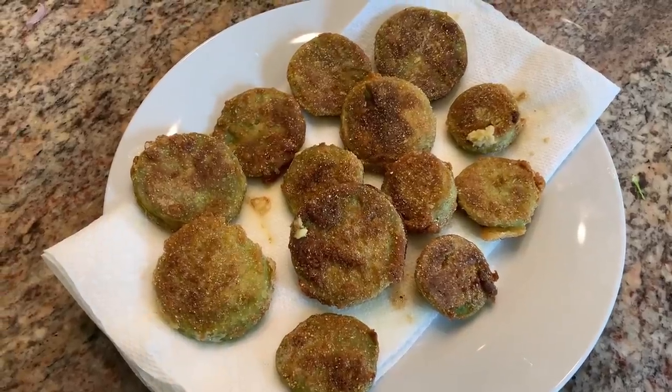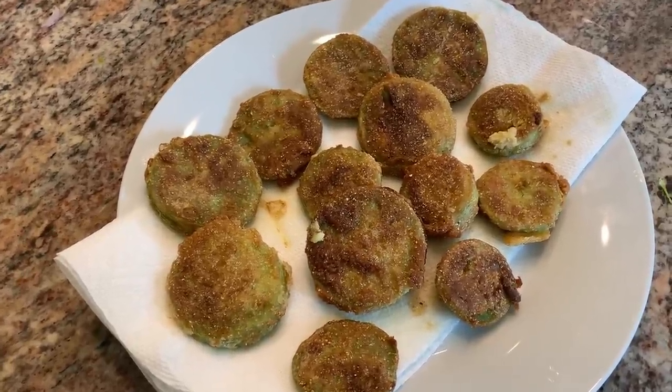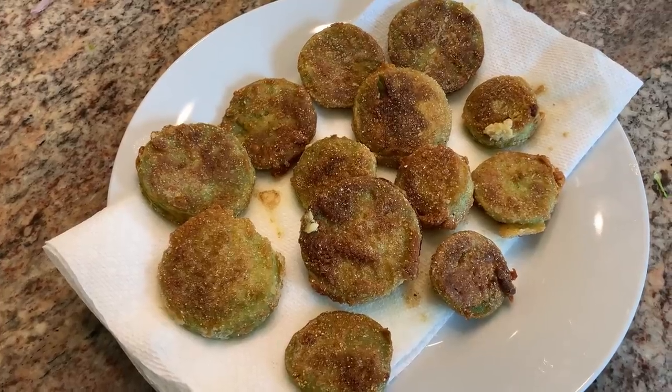I sprinkled a little salt on them and these are so delicious. So, so delicious. What can I say? Fried green tomatoes.